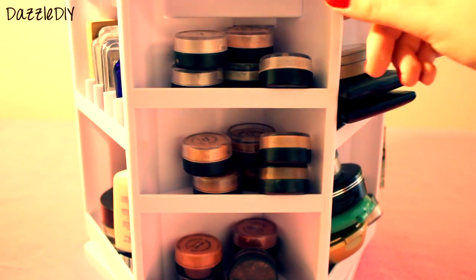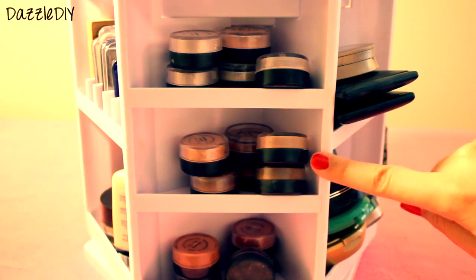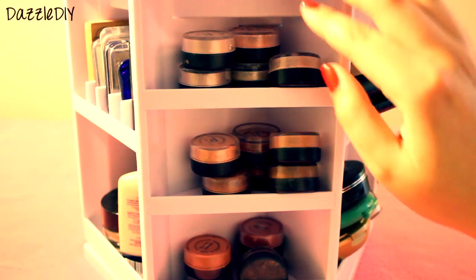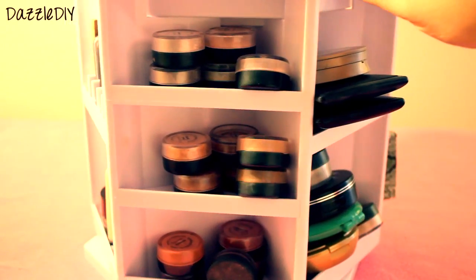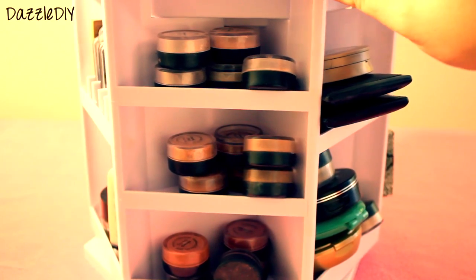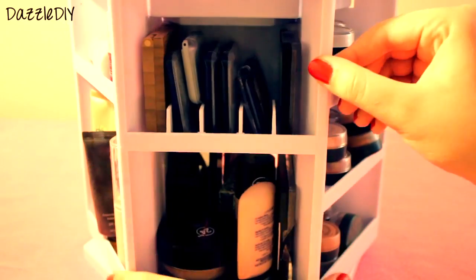Then these — I absolutely love the Bare Minerals eyeshadows. They're a pain to use because they're so messy, but let me tell you, they look the best on your eye and they last the longest. They're a pain to use, but they're the best. I like those a lot.